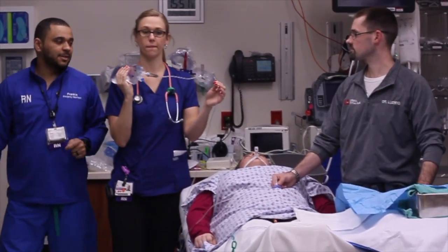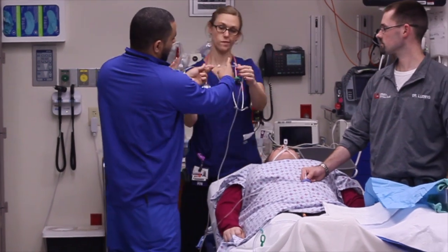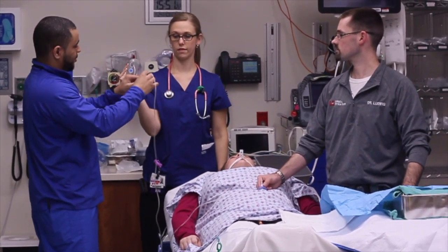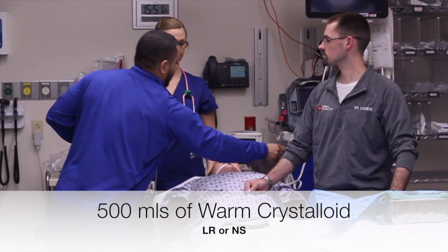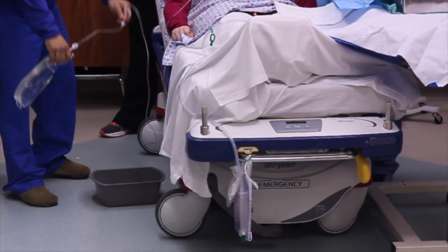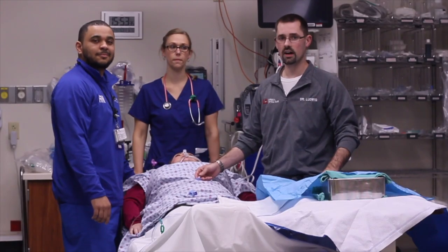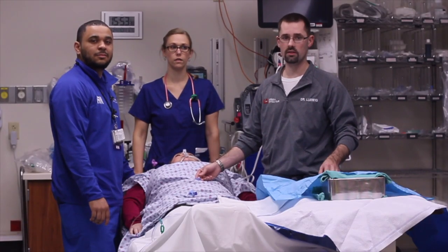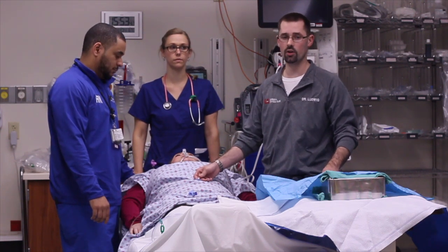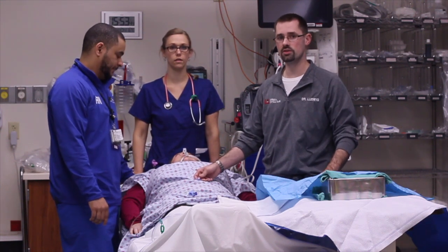Specific to our institution, the IV tubing has a one-way valve that needs to be cut above the filter to allow for the fluid to drain back. We're going to put our fluid into the bucket for blood sampling. At this point, if the DPL is positive, the decision has been made and you likely proceed to the operating room. If it's negative, further evaluation may be necessary.